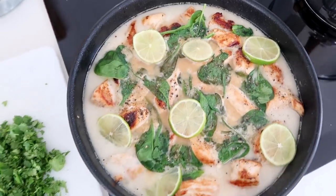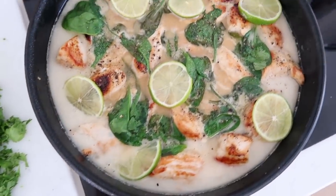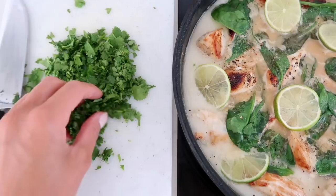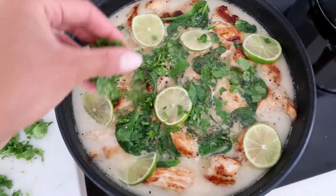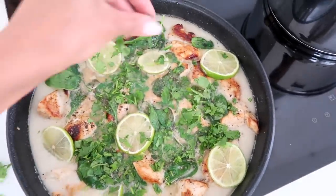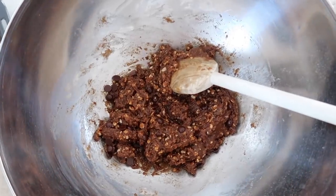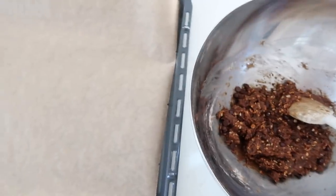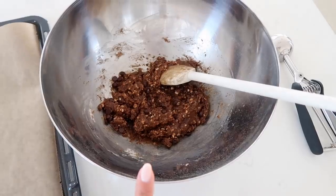I am now getting dinner ready and trying out a new recipe tonight. This is a coconut lime chicken dish — it smells so good, so fresh. I've chopped up some fresh cilantro to put on top. We're having that with some steamed broccoli, and for dessert I'm making almond butter chocolate chip cookies, because it's all about the balance. I'll make sure to have the recipe down below in the description box.